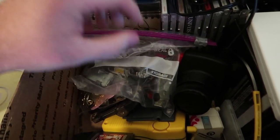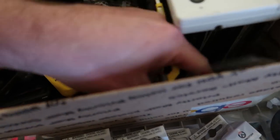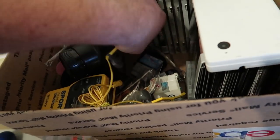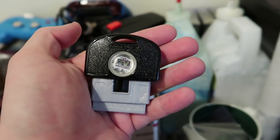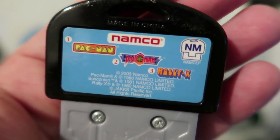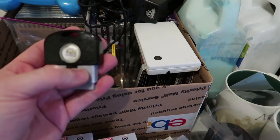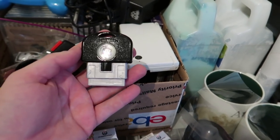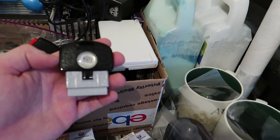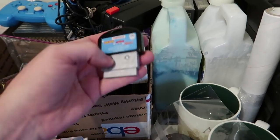One more item — a Jacks TV plug-and-play with Pac-Man, Rally-X, and Bosconian. It sold for $29.95 with free shipping. This actually came from a plug-and-play I bought at a thrift store about two years ago — the plug-and-play didn't work so I threw it in a bin. About a month ago I was going through the bin and pulled this out, looked it up, and listed it. It was listed for just over a month before selling, but 30 bucks for something I almost tossed is great.